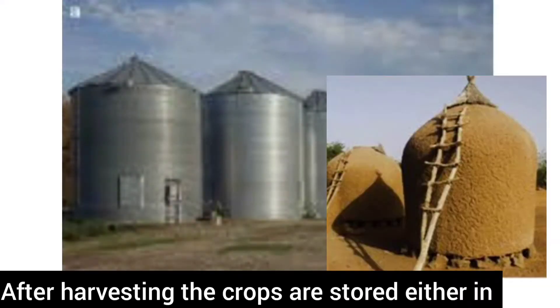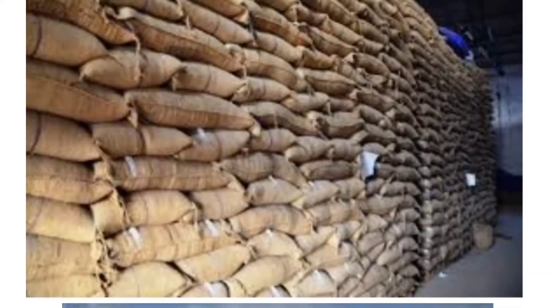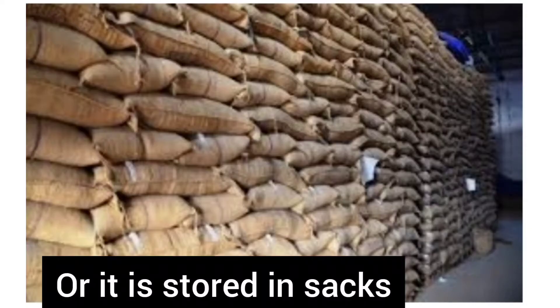After harvesting, the crops are stored either in a mud bin or in a steel box, or it is stored in sacks.